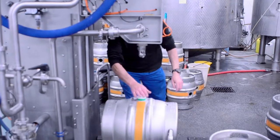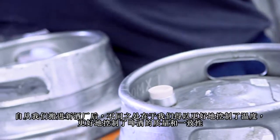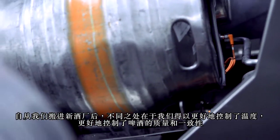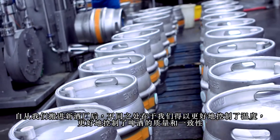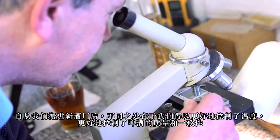The process has remained exactly the same for a hundred years. The difference since we moved into the new brewery is that we get better control — better control of the temperatures, better control of quality, and the consistency of the beer.